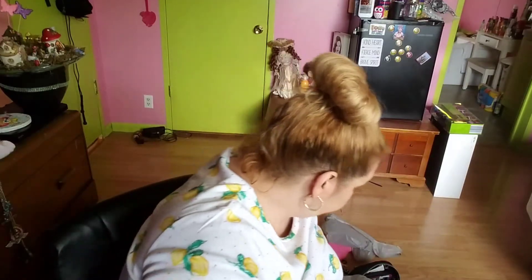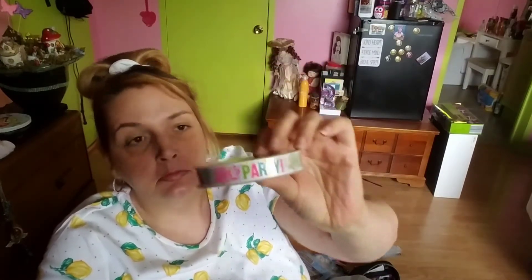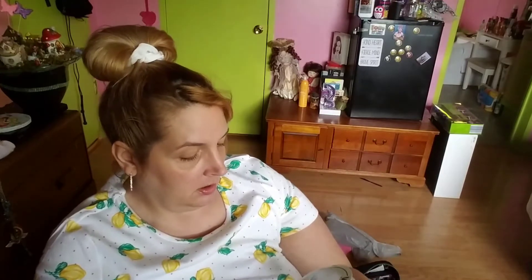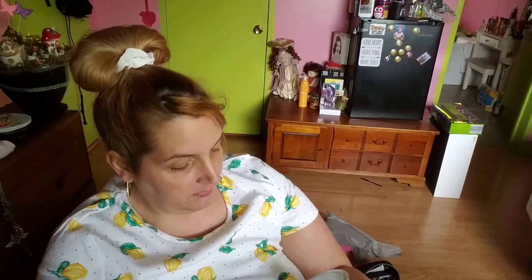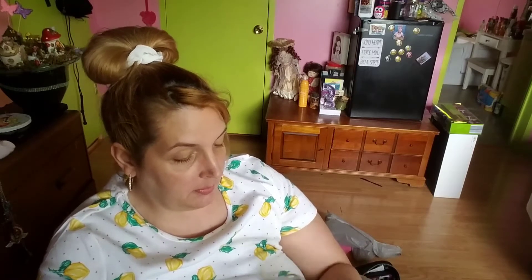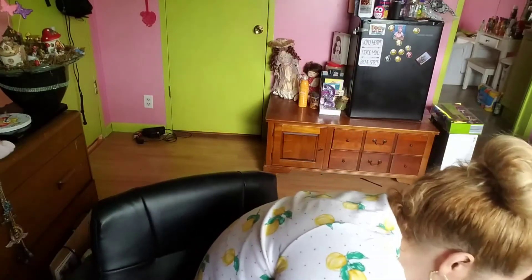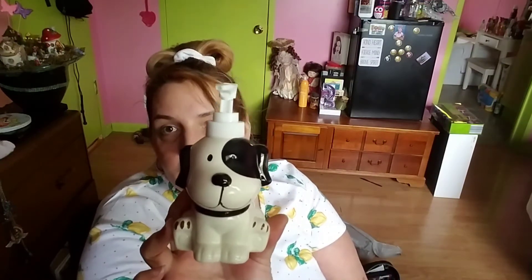Got some ribbon that says 'Let's Potty' by Voila — five-eighths inch by 180 inches, five yards, 15 feet gift ribbon. Pretty colors. And a puppy dog soap dispenser, hand soap dispenser.